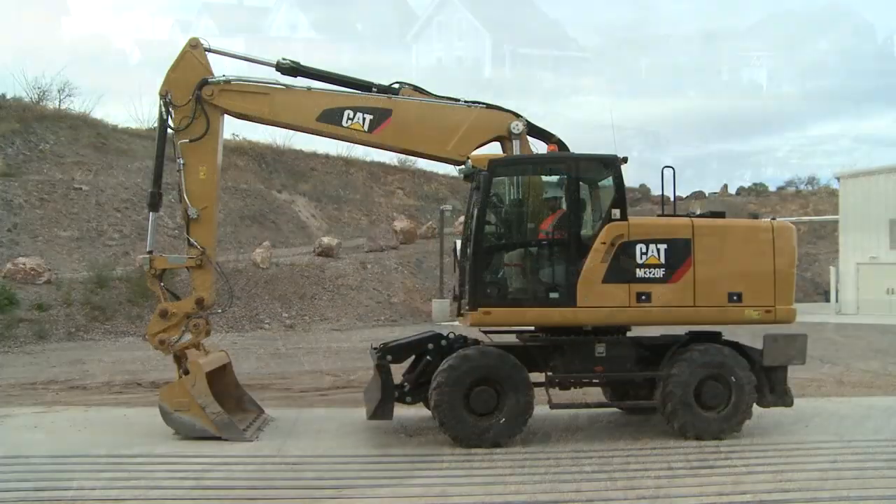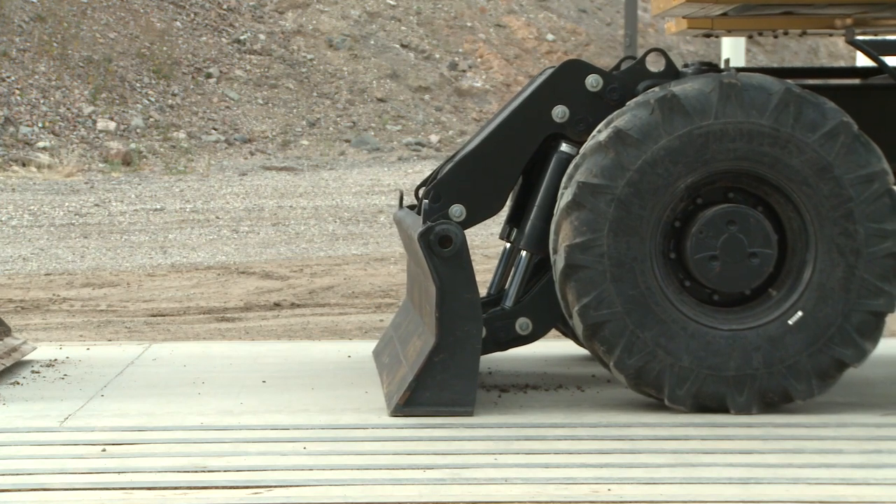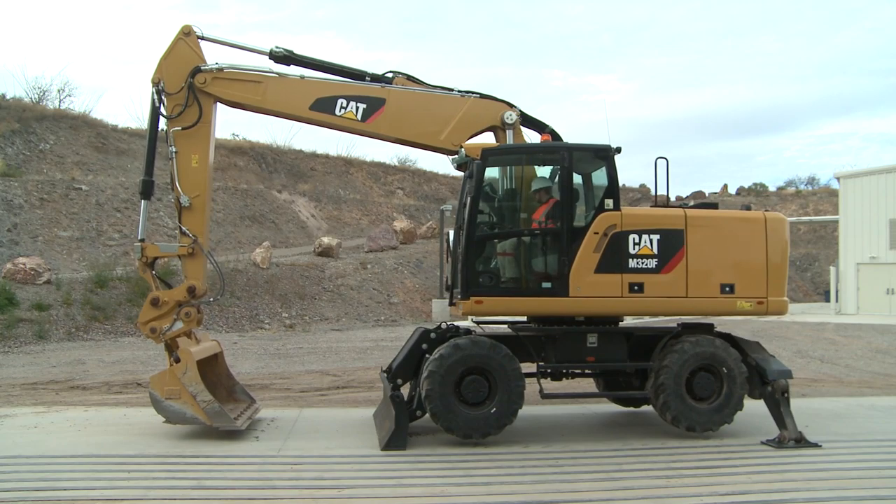When greater stability is needed, simply lower the blade or stabilizers. Our parallel design ensures the blade and stabilizers always lower parallel to the ground, so no damage is caused to the surface you are working on.